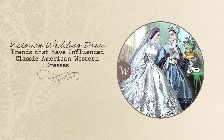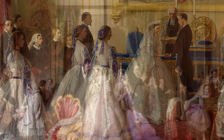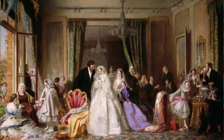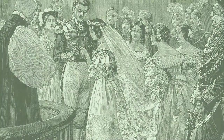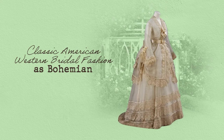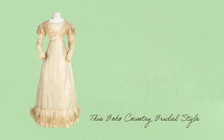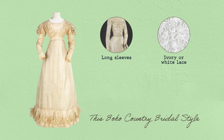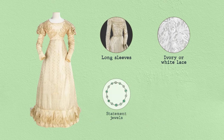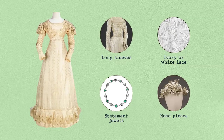Victorian wedding dress trends that have influenced classic American Western wedding dresses. Lace was one of the most popular features in Victorian style bridal gowns and is a trend that has surely impacted classic American Western wedding dresses. Today, many would describe the classic American Western bridal fashion as bohemian. This boho country bridal style relies heavily on long-sleeve style wedding dresses, ivory or white lace, and many unique accessories like statement jewels, headpieces, and more.